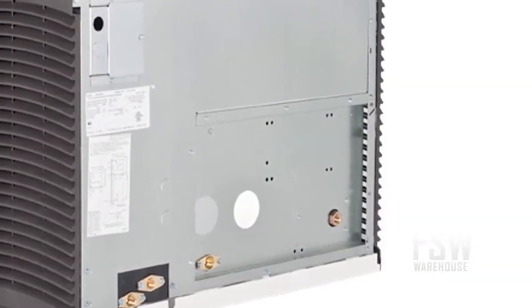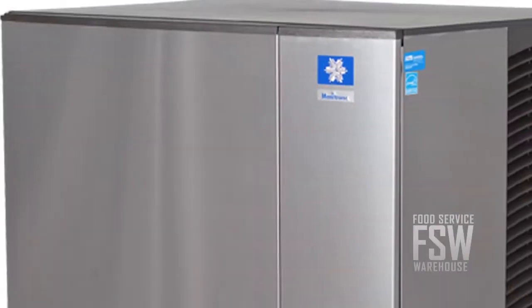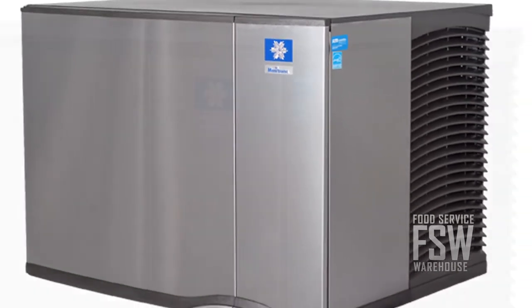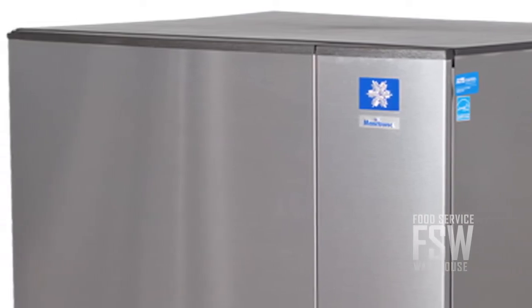The water-cooled condenser on this machine uses a lot of water but keeps the machine cool and functional in hot environments. It is rated as a CEE Tier 3 energy efficient product, so you can turn on this ice maker knowing it's better for the environment than many comparable machines.